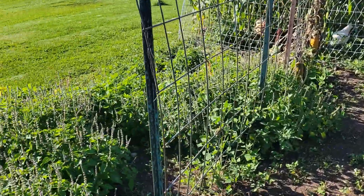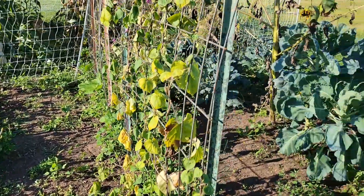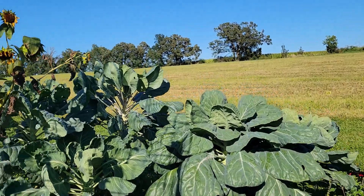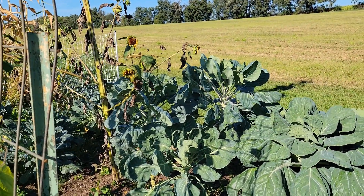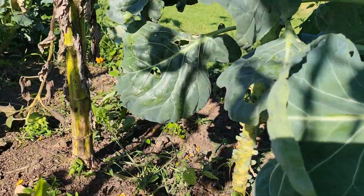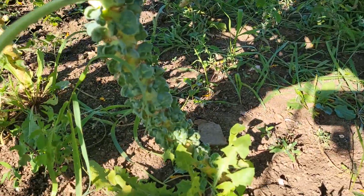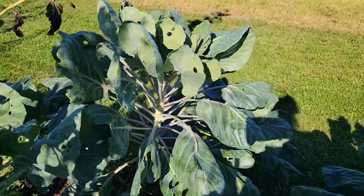The basil is still insane, it's all over. Brussels sprouts - they're still growing up, so that one over there is just growing tall. I've never had one do that, but they are getting little Brussels sprouts. So it is doing what it's supposed to, I guess. I wonder if I should top them.